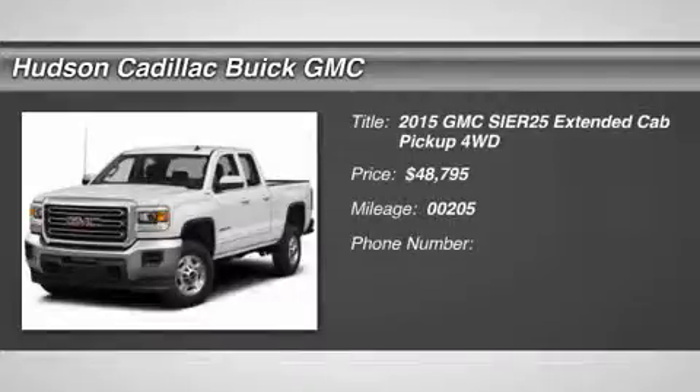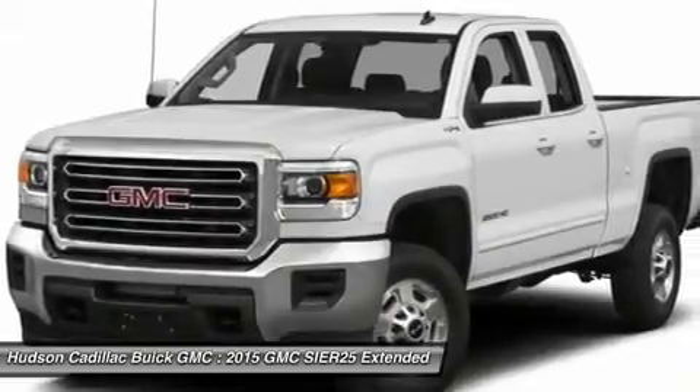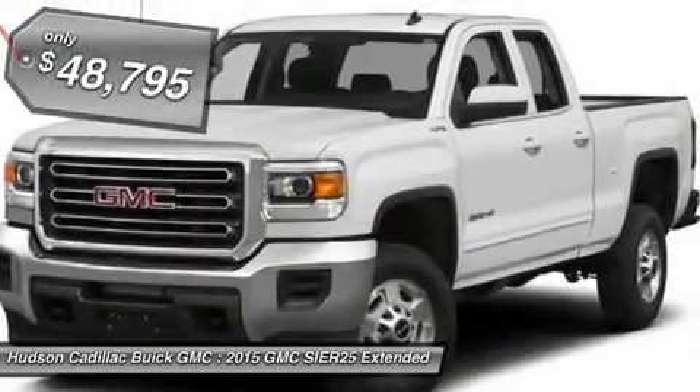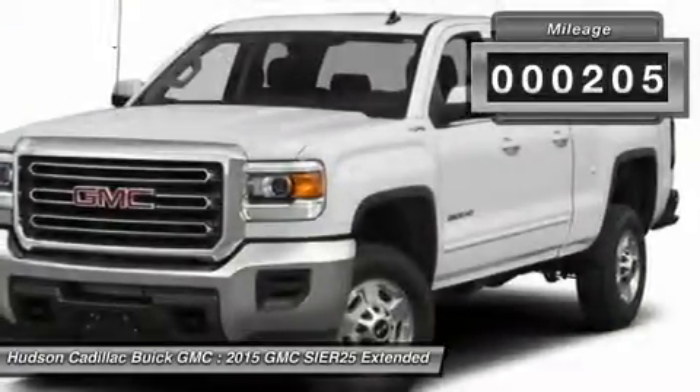The 2015 GMC Sierra 2500 HD has all your workhorse basics covered — no worries here — and is priced below $50,000. This vehicle has less than 300 miles.